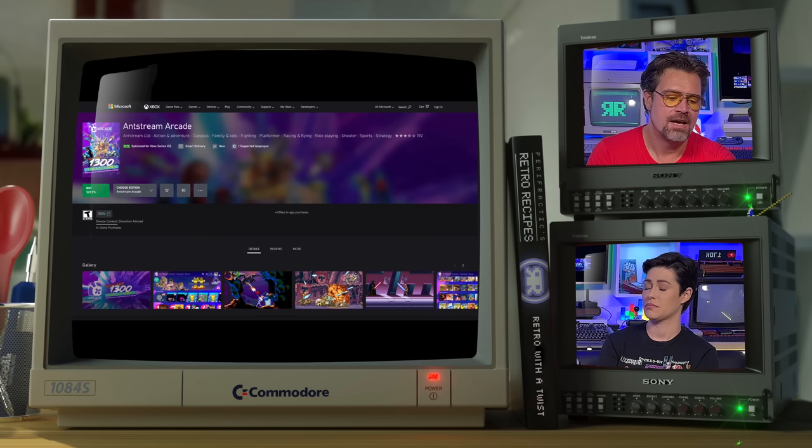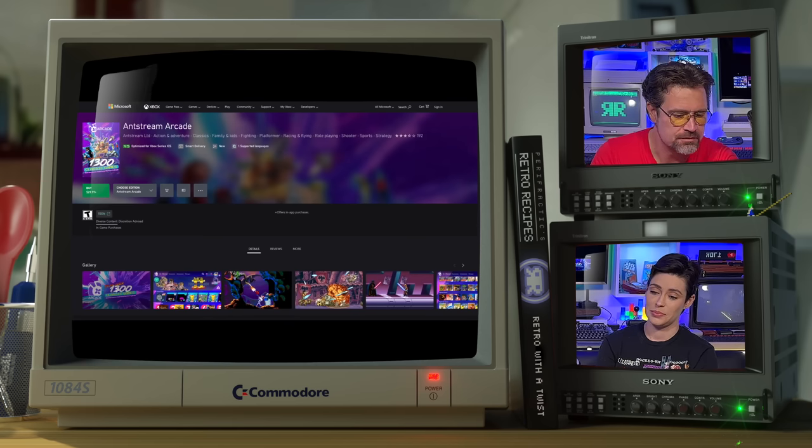Next up: Microsoft has just brought 1,300 retro games directly to Xbox, all thanks to Antstream Arcade. Here they all are — well, not all of them; couldn't fit them all on there. Anyway, next up.